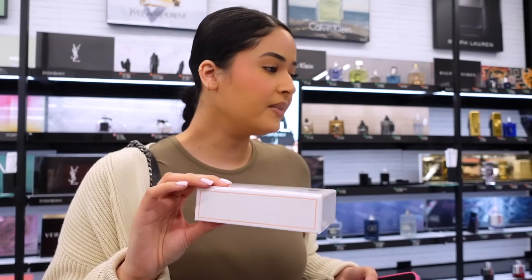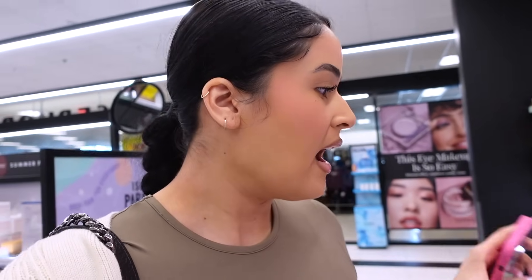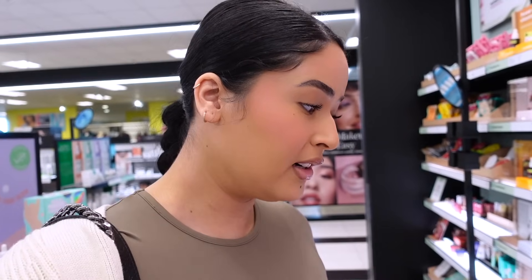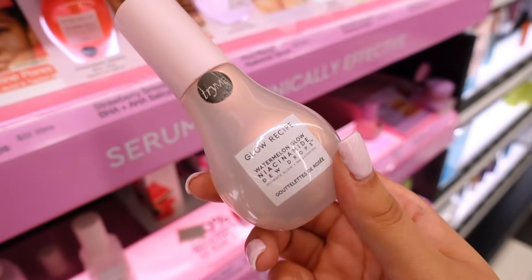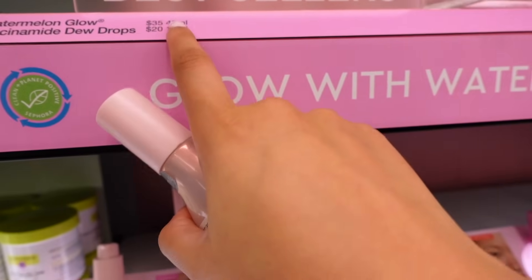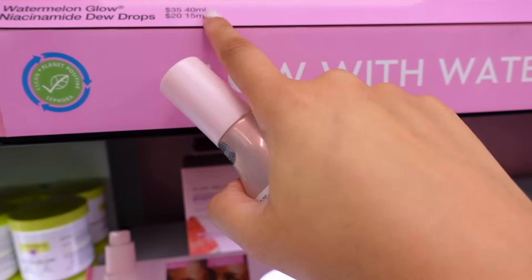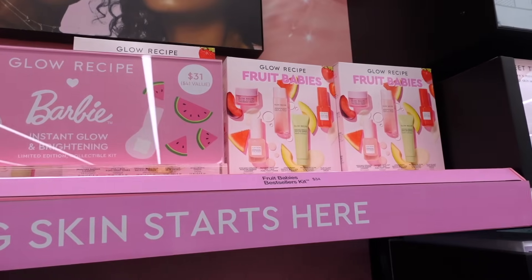They have tons of cute sets, especially now for the holiday season — great for you or a friend. A little tip: the Coles Sephora location usually has a lot of products in stock, so if you can't find something, try that one. Now let me show you a product I love for before putting on makeup — it makes such a huge difference and really stepped up my makeup game. It's $35 for the big size, $20 for the small — you might as well get the full size.